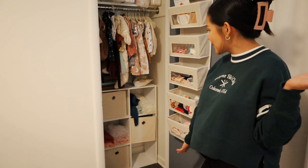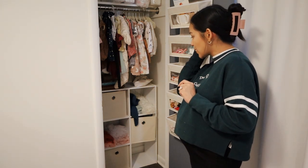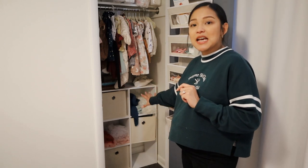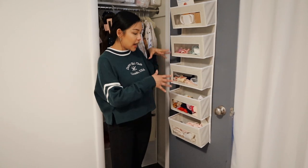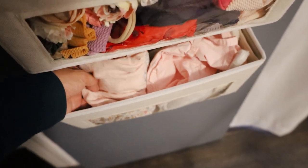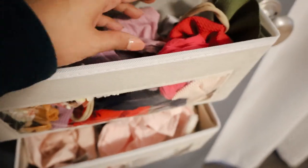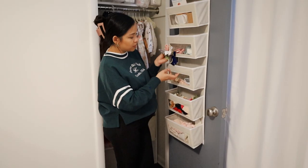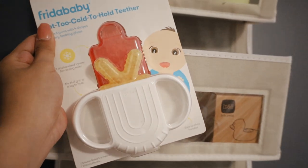Moving on to their closet. There's really not that much space, so I had to work with what we have. I got this cube shelf from Target — you can also get them from IKEA — but this was super helpful in maximizing the space since there weren't really any shelves. I also have this organizer that you can hang over your door, which I got from Amazon. A lot of these things I had in the dresser but because I had to make space there for baby number two's clothes, I needed this. Over here I just have some hats, little turbans, and all of the bows — so many bows.